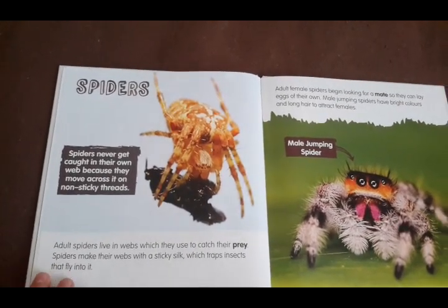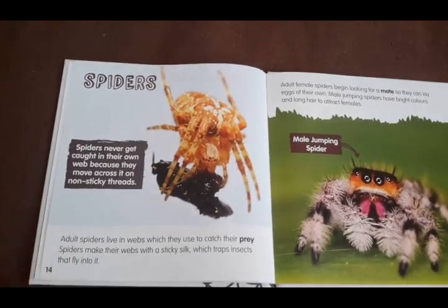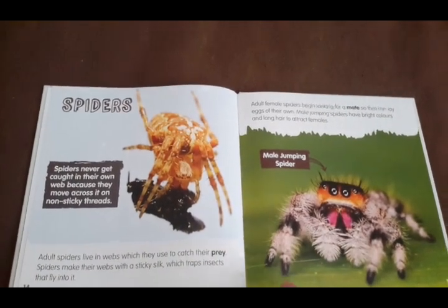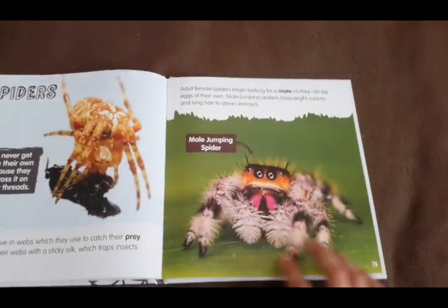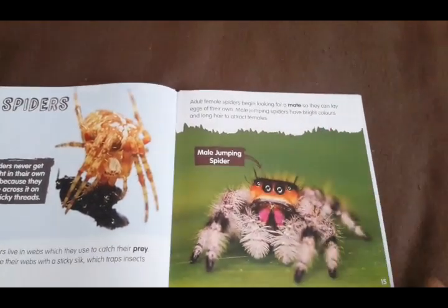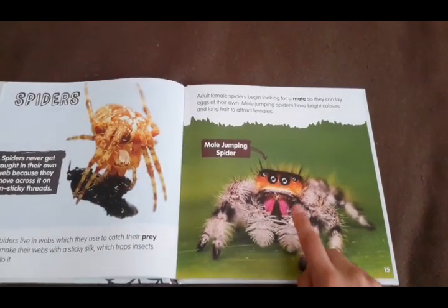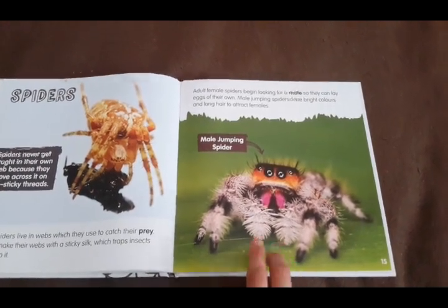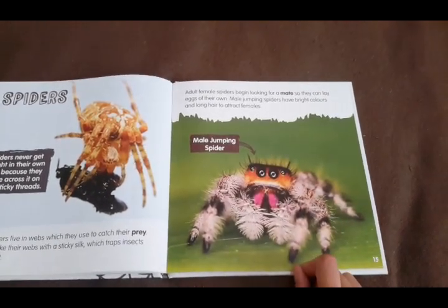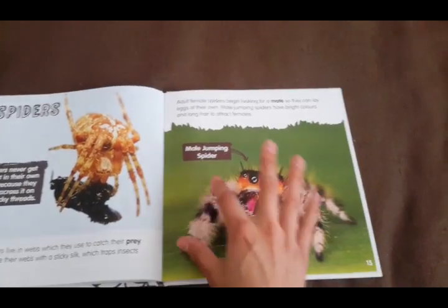Adult spiders will live in their webs, which they use to catch their prey. Spiders make their webs with a sticky silk which traps insects that fly into it. Now most spiders do live in webs, but jumping spiders are hunters and they don't make webs. Adult female spiders begin looking for a mate so they can lay eggs of their own. Male jumping spiders have bright colors and long hair to attract females — usually the male will be colorful to attract and impress the female.